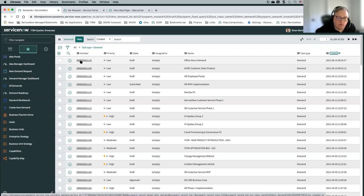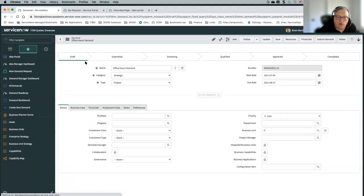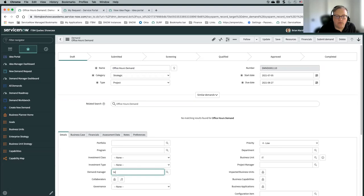What I've seen with a lot of customers is they have a demand coordinator who would then assign it out to a demand manager. You could assign things out to a submitter initially to make sure they filled out all of the information needed if something came in as an idea. I'm going to do with this demand — the one I just created — I'm going to assign it to myself, Brian, as a demand manager, and click save.